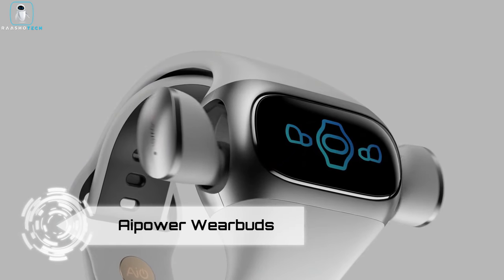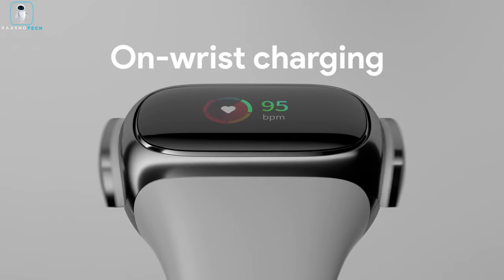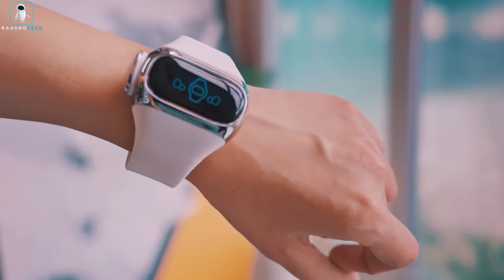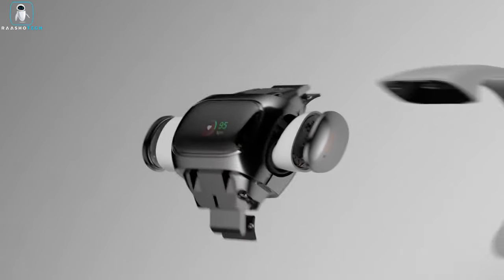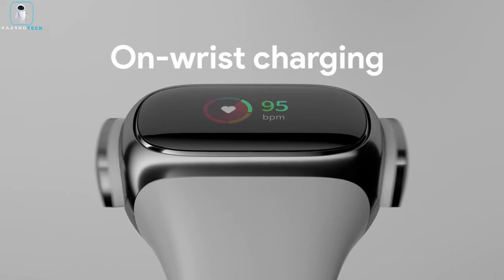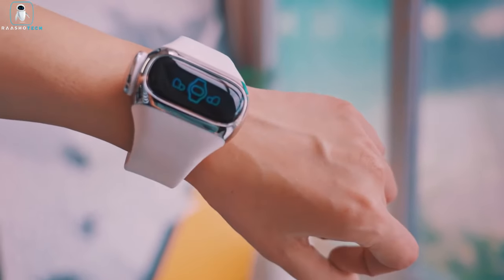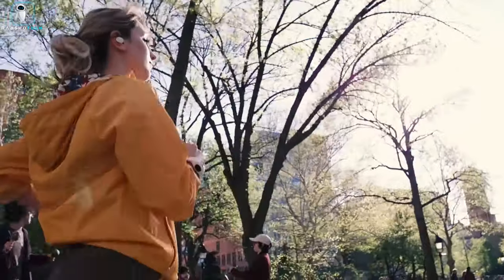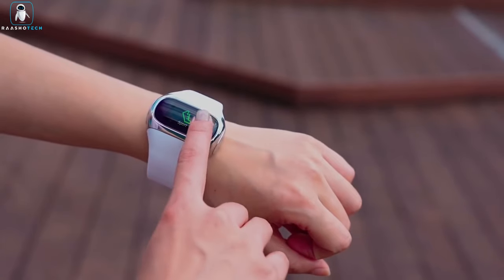iPower WearBuds. Introducing the iPower WearBuds, the ultimate solution to the common struggles of earbuds — the eternal battle against loss, cumbersome charging, and an added bonus of health tracking. Say goodbye to the frustration of misplacing your earbuds. With WearBuds, your earbuds are securely clipped to a wristband that not only keeps them organized but also charges them, delivering an impressive 13 hours of playtime on a single charge. Designed for adventure, these earbuds boast an IPX6 waterproof rating, ready for your outdoor escapades.